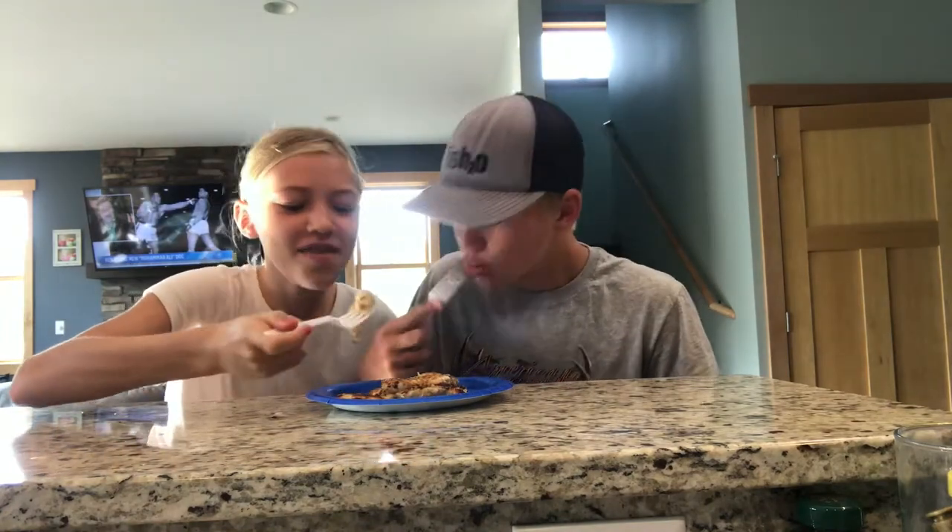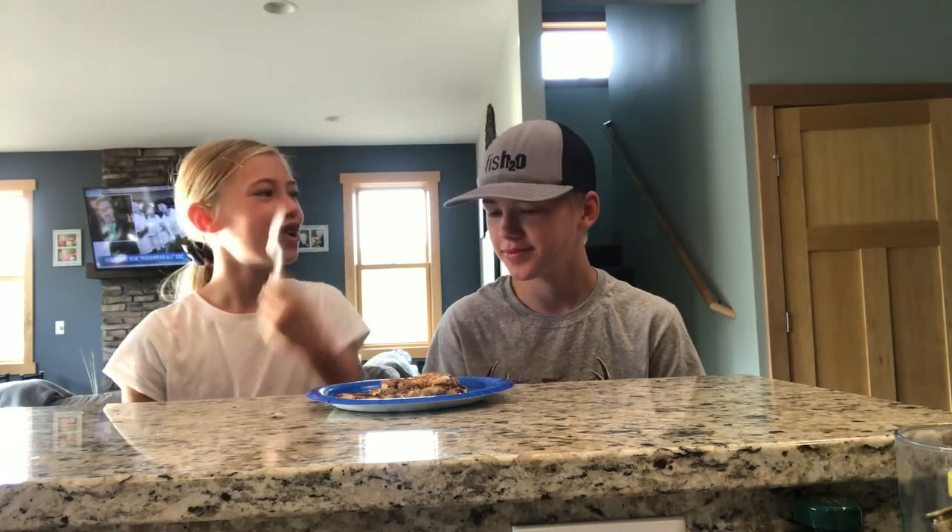We're going to taste test this fish that I just made and rate them out of 10. There's a little more batter on them than the last ones I made. I'm going to rate it a 7.5 out of 10. I like the batter and the fish — it's still tasty fish. I'll rate it an 8 out of 10. Okay guys, see you guys in the next one. Thank you for watching.